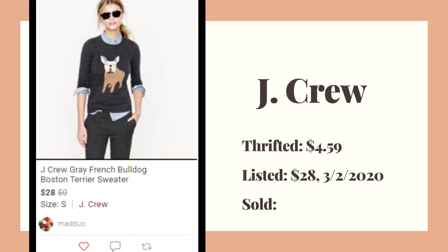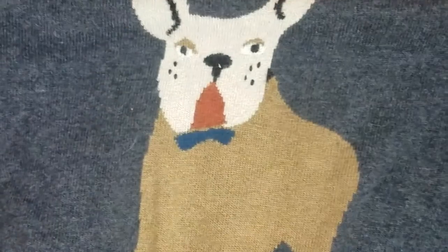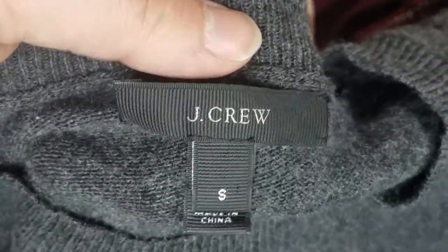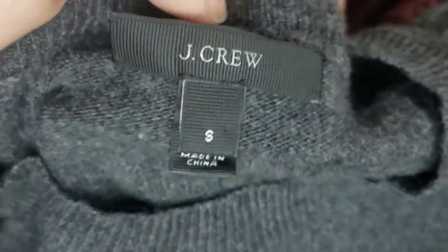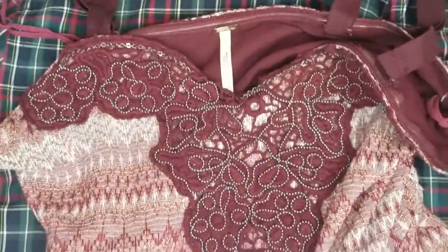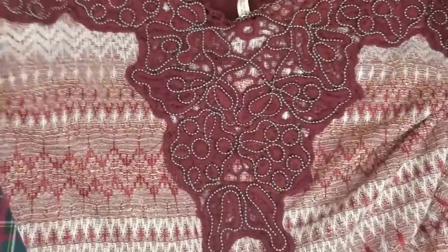How cute — this is a J.Crew sweater. I'm really trying to get my closet more spring and summer, but I couldn't resist the Frenchie. You can tell it's the regular J.Crew store instead of the outlet because there's no diamonds on it. I paid four dollars for that one.